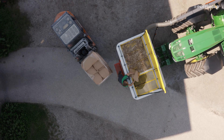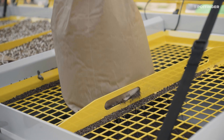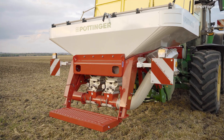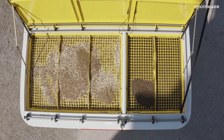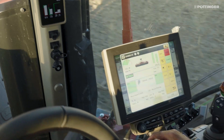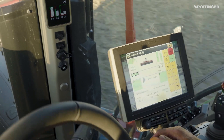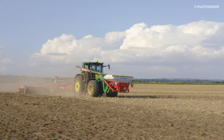The Amico front hopper is available as a single or double hopper. The two metering wheels on the double hopper allow different types of seed or fertilizer to be metered at the same time, but independently of each other. When sowing a cover crop, for example, large and small seeds can be kept separately to prevent segregation inside the hopper.